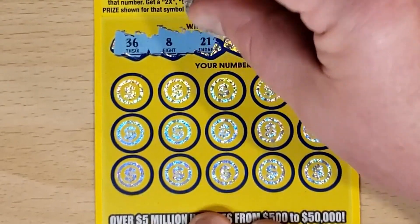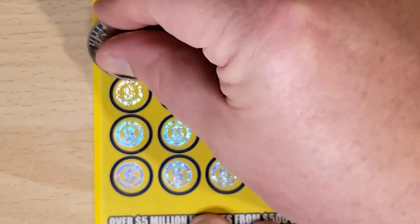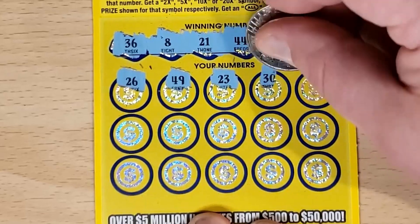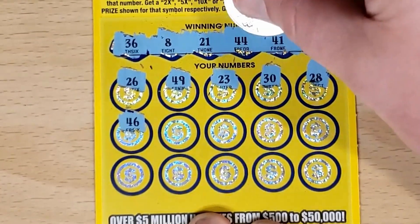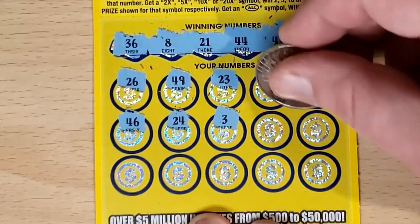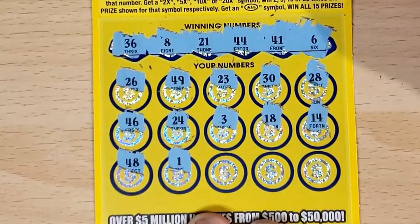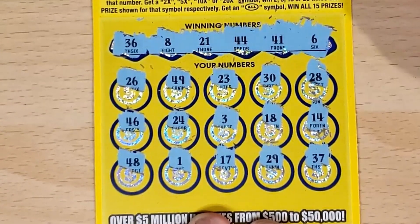36, 8, 21, 24, 41, and 6. We've got 26 — looking for 21. 49. 41 and 44, 24, 23, 30. We've got the 36. 28. Nope. 46, getting close. 24, 3. We've got the 6 and the 8. 48, 18. 14. We've got the reverse. 41. 48. 1. 17. 29. And in the corner, 37 — one off. That one's a loser.